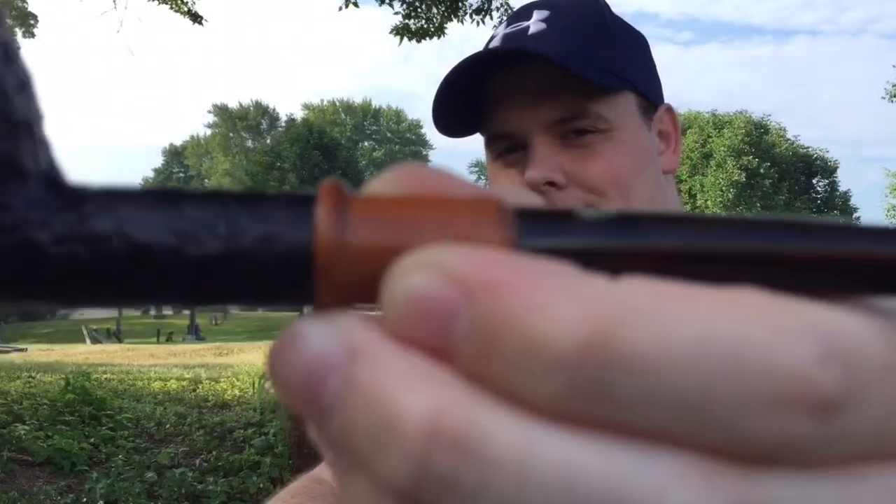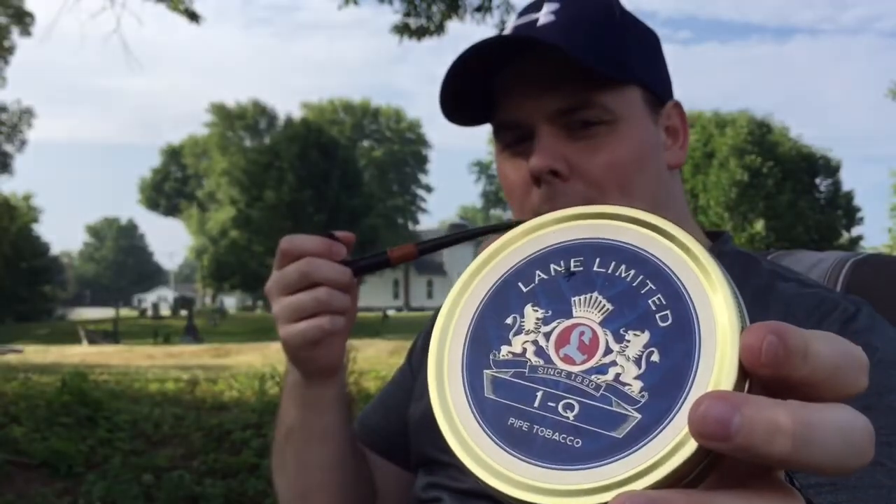Hey YouTube, Indiana Piper 36 here — hope everybody's having a good Friday morning. I'm smoking my brand new Savinelli Churchward — beautiful, beautiful pipe — and in it I have Lane Limited 1Q. Read the back here: a refined blend of golden and fire-cured Cavendish with a hint of vanilla. 1Q has been one of the most enjoyed bulk tobaccos for decades.